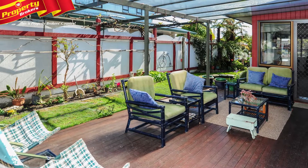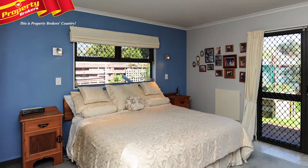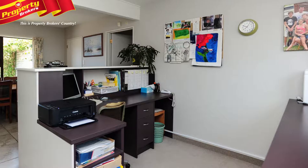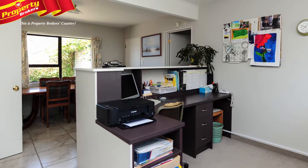Entertaining friends and family will be a breeze over summer as you capture those lovely afternoon rays. The large master bedroom includes an ensuite, and a further additional bonus is the spacious office or hobbies room that could easily be converted into a second living area.